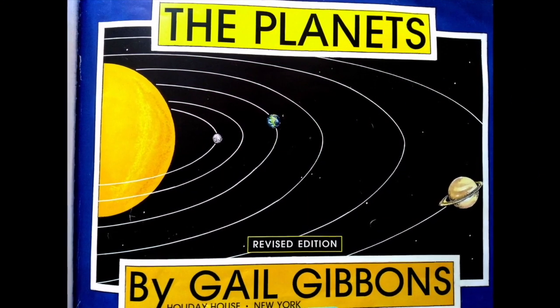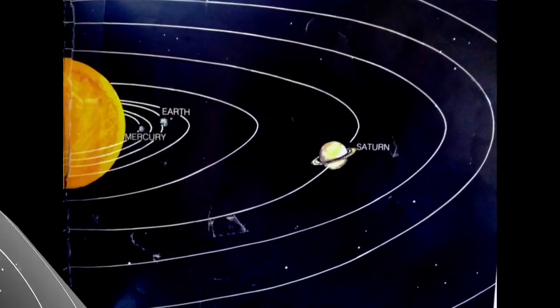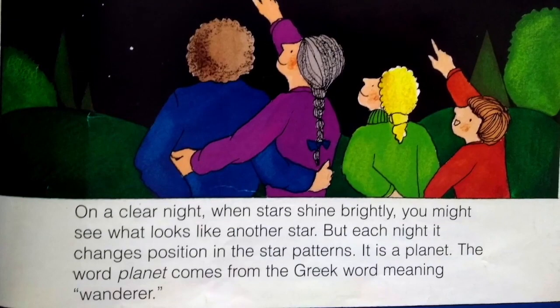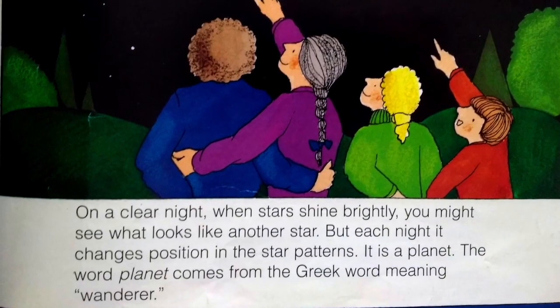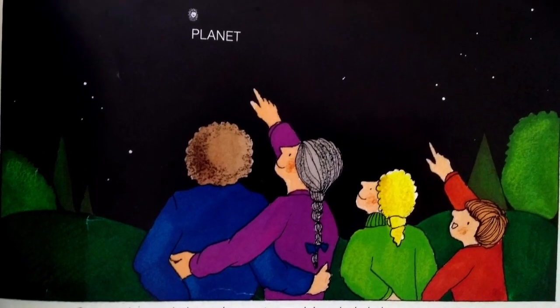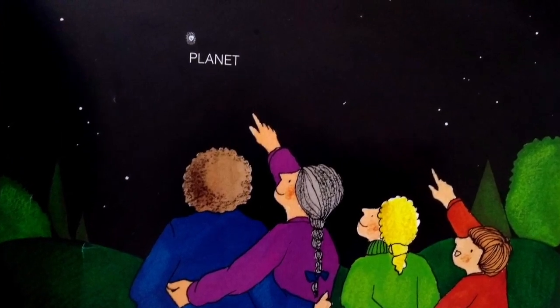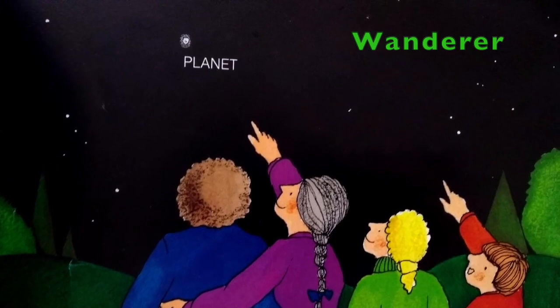The Planets by Gail Gibbons, Revised Edition. On a clear night, when stars shine brightly, you might see what looks like another star. But each night, it changes position in the star patterns. It is a planet. The word planet comes from the Greek word meaning wanderer.